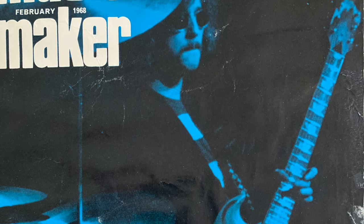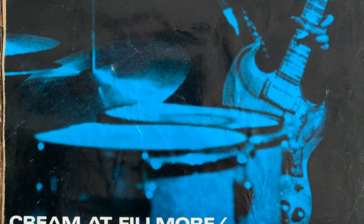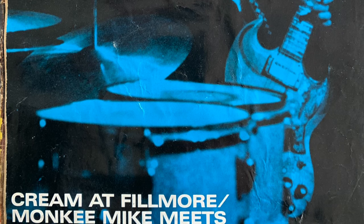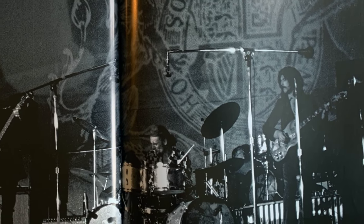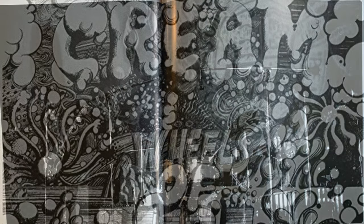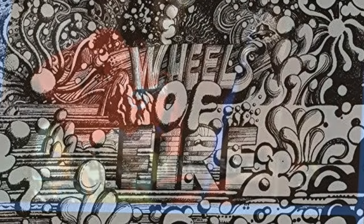Eric Clapton used the guitar almost exclusively till the spring of 1968 when he replaced it with a Firebird one. In that time it became an icon not only for guitar players but also as a representation of an era. A month or so before putting it on the shelf, Clapton used The Fool for a series of concerts at Bill Graham's Winterland and Fillmore venues in San Francisco. The legacy of those concerts was a collection of exceptional live tracks including Sleepytime Time, Spoonful and Crossroads that were brought together on Cream's third album, Wheels of Fire.